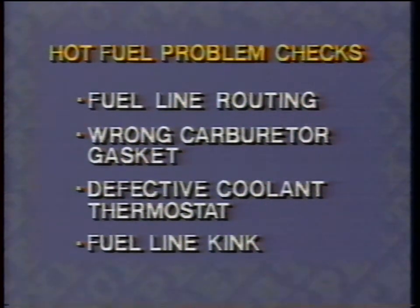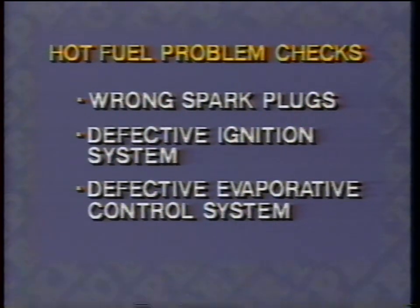If you have hot fuel handling problems, check to be sure you don't have a fuel line routed near or against a hot spot, the wrong carburetor gasket, a stuck coolant thermostat, a fuel line kinked, wrong spark plugs, or anything out of adjustment in the ignition system or evaporative control system. Any of these conditions will aggravate a hot fuel handling problem. It's a system, and it has to function together.